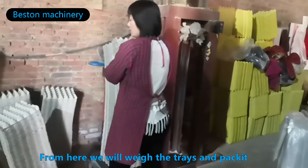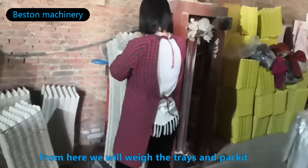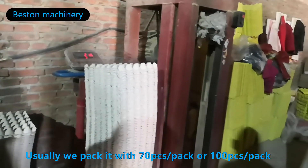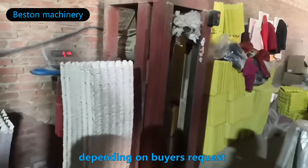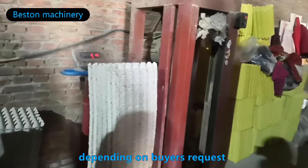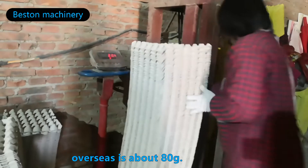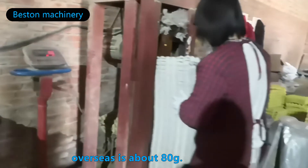Then we will weigh it and pack it. Usually, we pack it with 70 pieces per pack or 100 pieces per pack, depending on the buyer's request. The weight of each tray here is about 100 grams. Overseas it is about 80 grams.